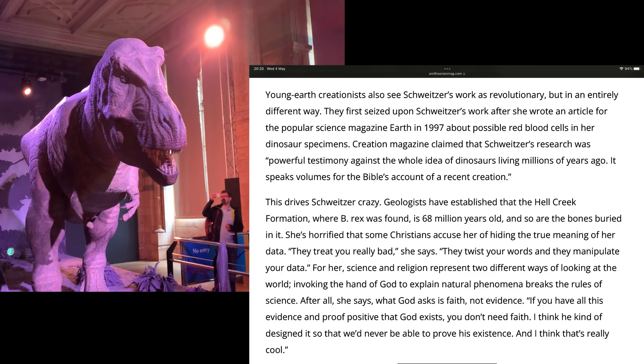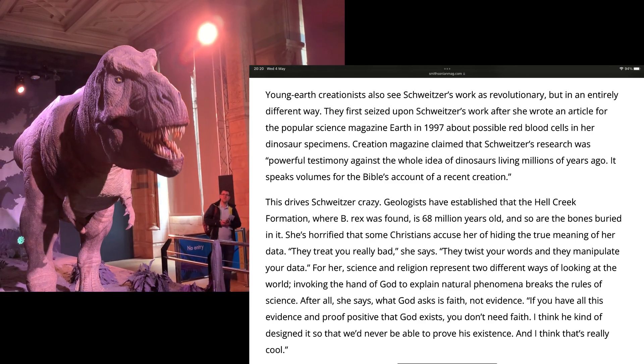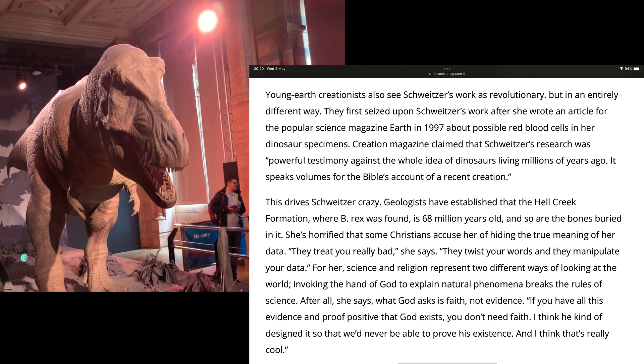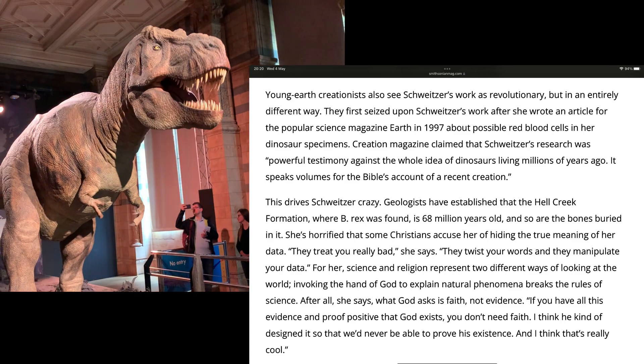I think Mary Schweitzer is terribly worried about losing her job, which is why she says in the beginning of this that she was too afraid to tell Jack what she had found.